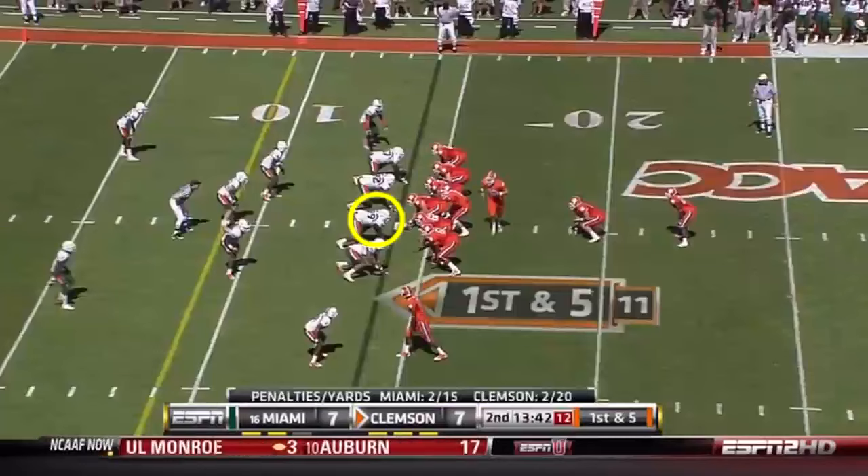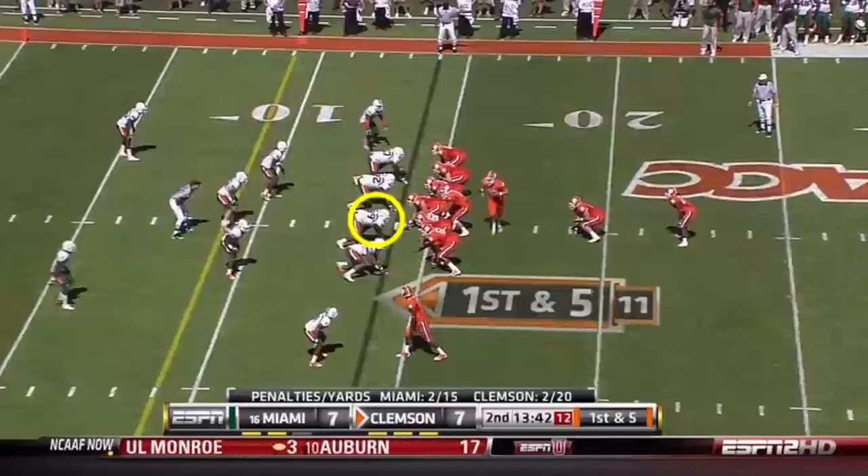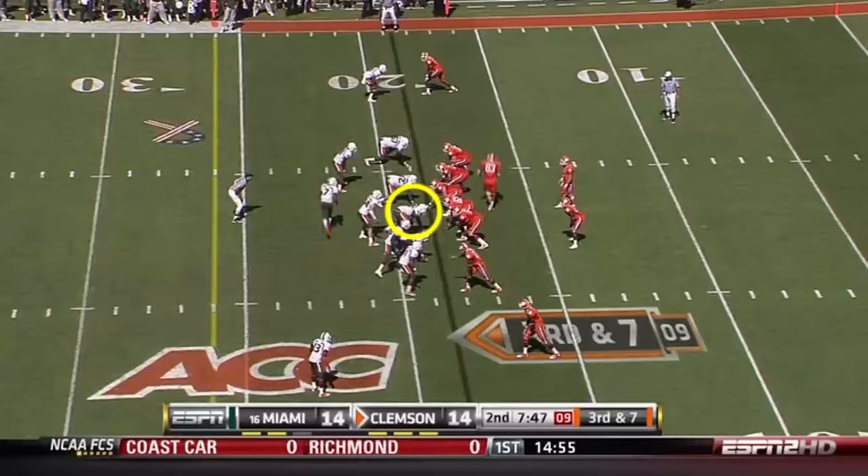Parker throws behind his intended receiver, Xavier Dodd. Penalty from the 14 of Miami. Play action. Parker being chased. Parker throwing it away.